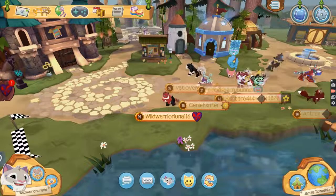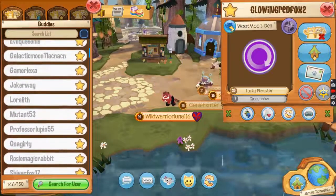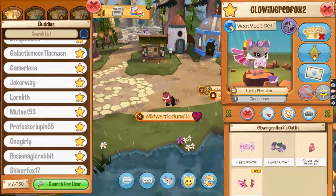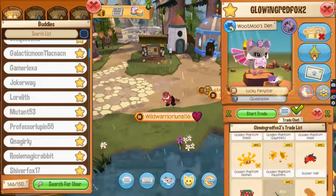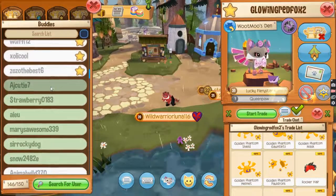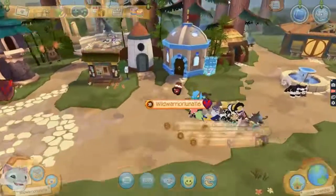My nose is really running today for some reason. It's just running. So weird. Okay, well anyway, let's just get going into the sapphire shop.